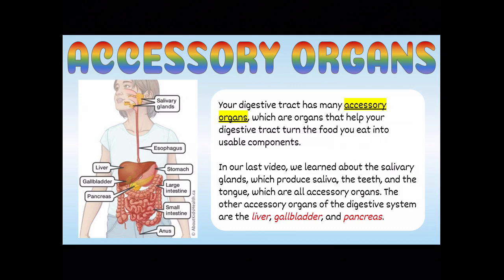So what are accessory organs? Your digestive tract has many accessory organs — organs that help your digestive tract turn the food you eat into usable components. In our last video we learned about the salivary glands, which produce saliva, the teeth, and the tongue — those are all accessory organs. The other accessory organs of the digestive system are the liver, the gallbladder, and the pancreas.